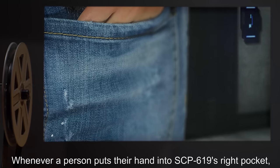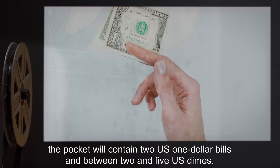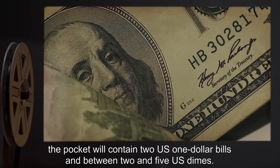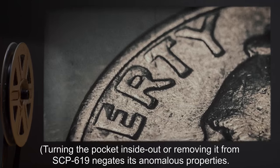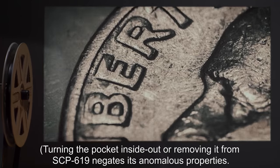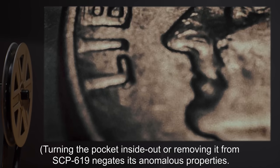Whenever a person puts their hand into SCP-619's right pocket, the pocket will contain two U.S. $1 bills and between two and five U.S. dimes. Turning the pocket inside out, or removing it from SCP-619, negates its anomalous properties.